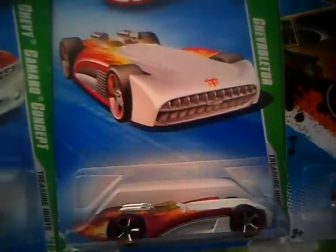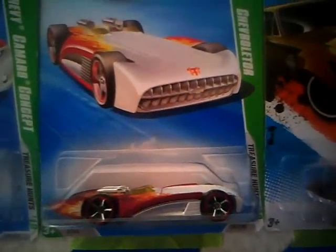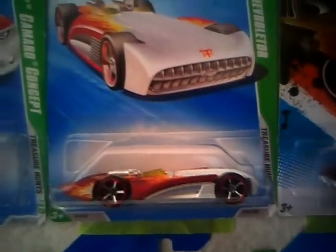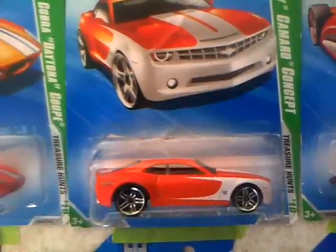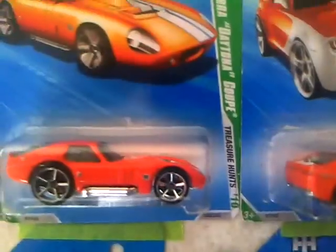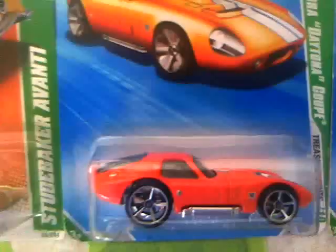I have this one — the Chevroleter. I found this one at Family Dollar of all places. Then the Camaro regular — pretty cool car, I like that one, I love Camaros. Then the Daytona Coupe — found these ones at Walmart.